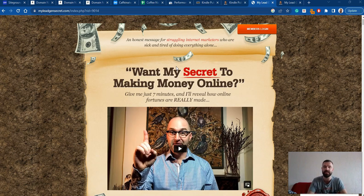In a nutshell, My Lead Gen Secret is a platform or a website where you can get very cheap leads for your affiliate marketing business. For example, if you want to promote any product online using a funnel — say you find a good Clickbank product and have built a funnel — you can join My Lead Gen Secret and for as little as one dollar a day, you can get a hundred leads a day.